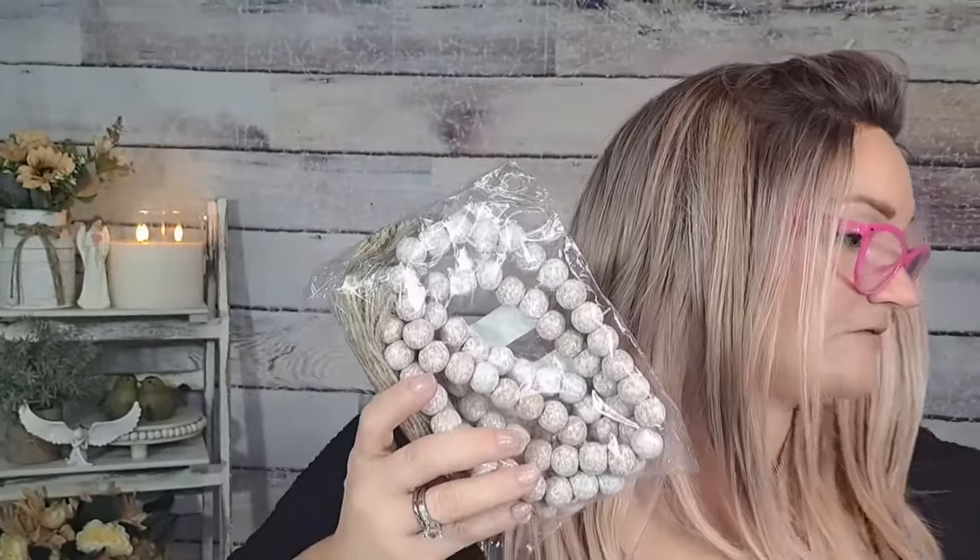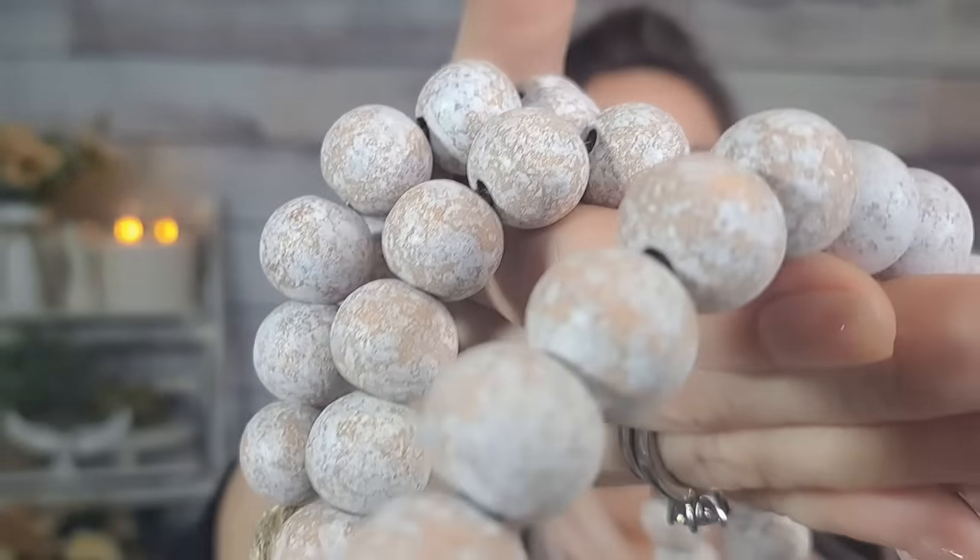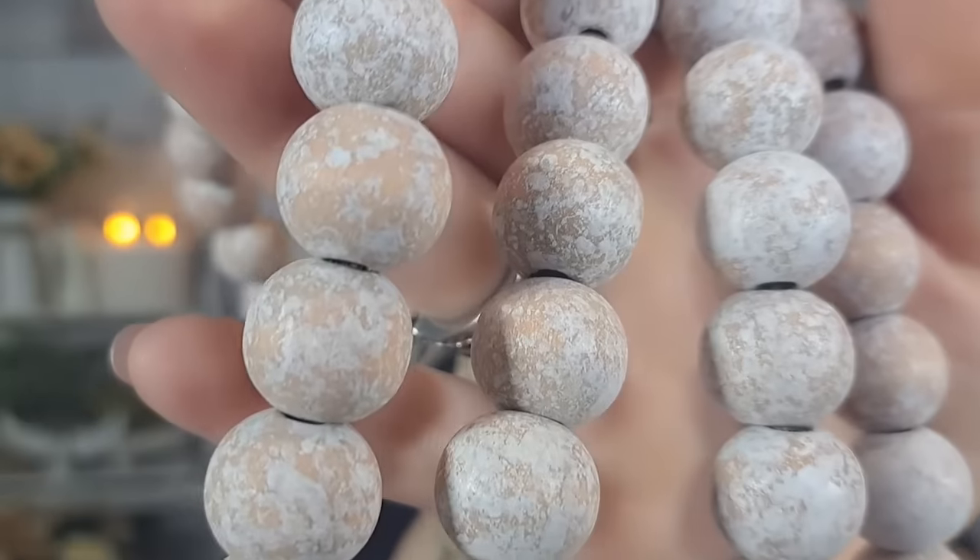I also bought two of these beaded garlands again for $2.75 — I feel like I've bought these a million times. They're the white beaded garland style and they are gorgeous. I think I have three or four in my living room already. They look great around a lamp or in a basket with all the other pieces. Just so pretty.